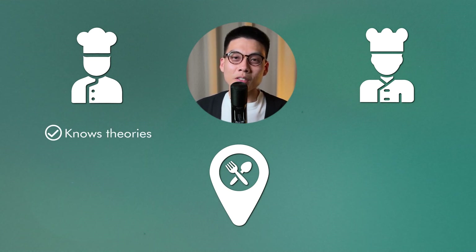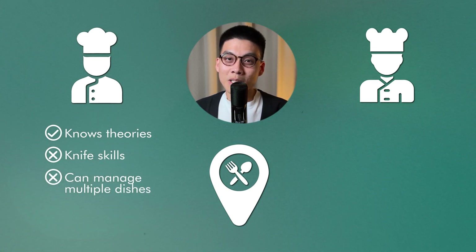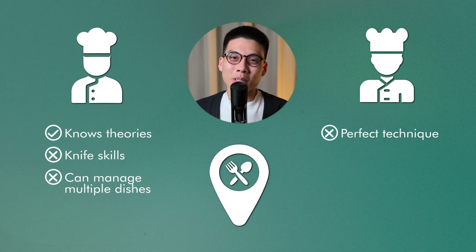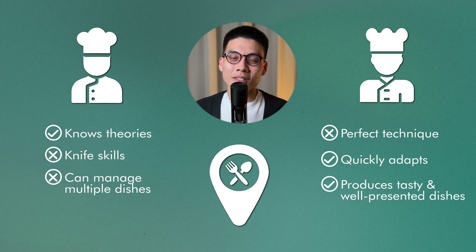Fast forward a year and both Alex and Sam apply for jobs at high-end restaurants. When it comes to the practical cooking test, Alex fumbles — he knows the theory behind everything, but his knife skills are clumsy and he struggles to manage multiple dishes at once. Sam easily passes the practical test. Her technique might not be textbook perfect, but she adapts quickly and produces tasty, well-presented dishes. Although she can't recite a lot of facts, she demonstrates a solid understanding of all the fundamental areas of cooking.